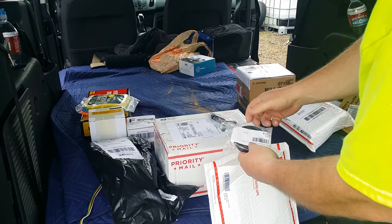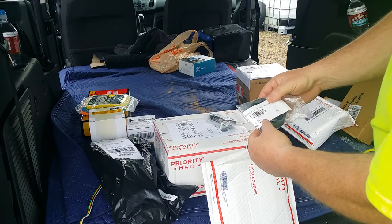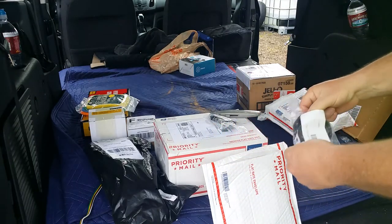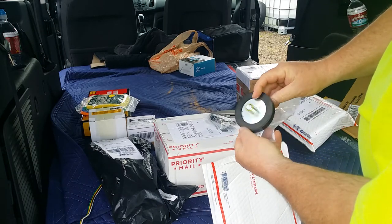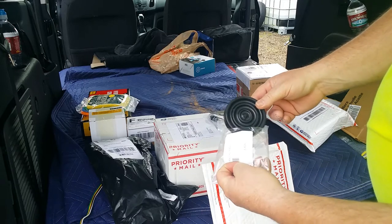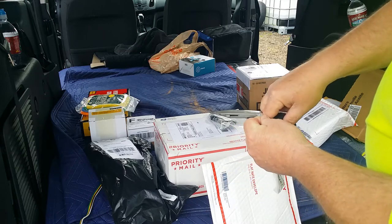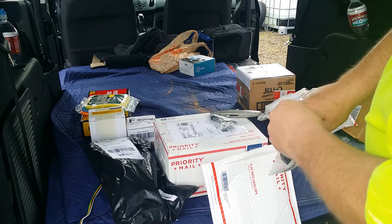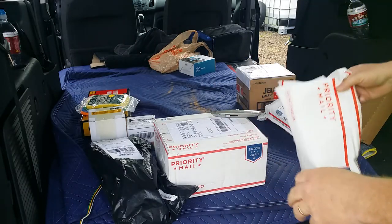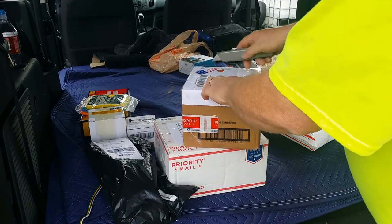These are for the step van. They're not electronic by any means, but the brake and clutch pedal pads are completely worn out and I ordered brand new replacements. These are the same as the 40s and 50s Ford pickup, and they are correct for the '67 Boyertown Step Van, which rides on a Ford P400 chassis. These were only about $20 shipped — can't get them locally, but you can get them on the internet.